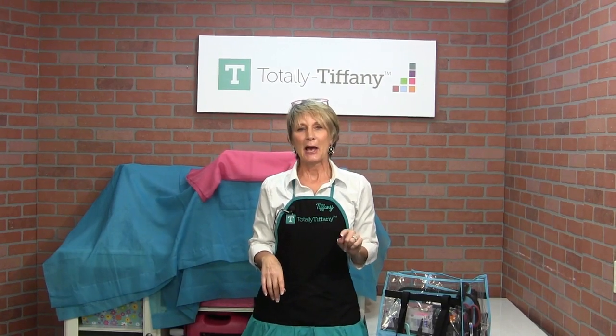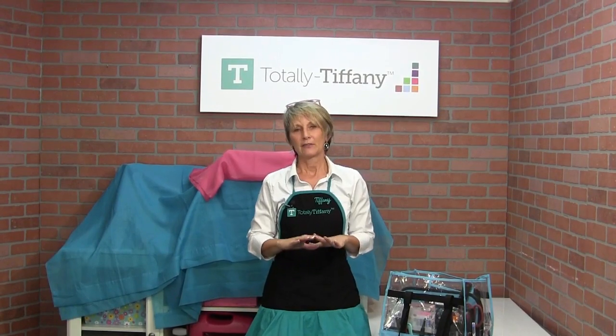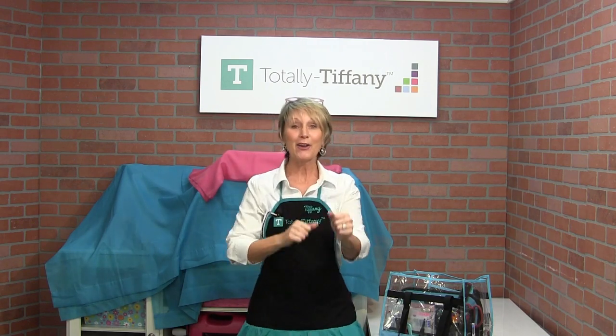If you haven't been part of a thank you tour or watched a thank you tour on Facebook, they are so much fun. I'm going to be doing another one in January - I'm not going to tell you where. Actually, I'm doing two in January. All right, time to get back on track.